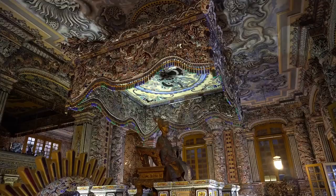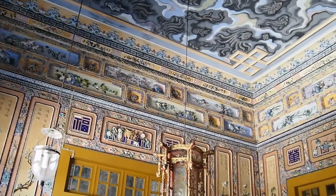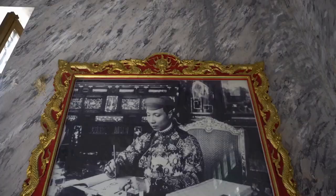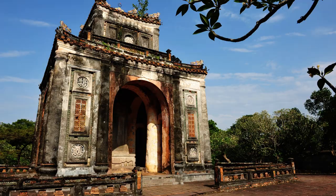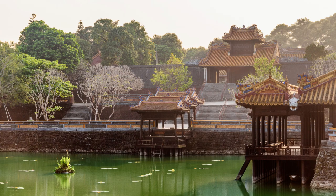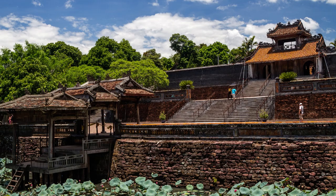Inside, the Thien Dinh Palace houses intricate glass and porcelain decorations, making it one of the most visually stunning mausoleums in Hue, Vietnam. The main hall features a statue of Khai Dinh surrounded by awe-inspiring murals depicting scenes from Vietnamese and Chinese legends. It's an excellent representation of the fusion of cultures and styles that Vietnam has absorbed over the years.